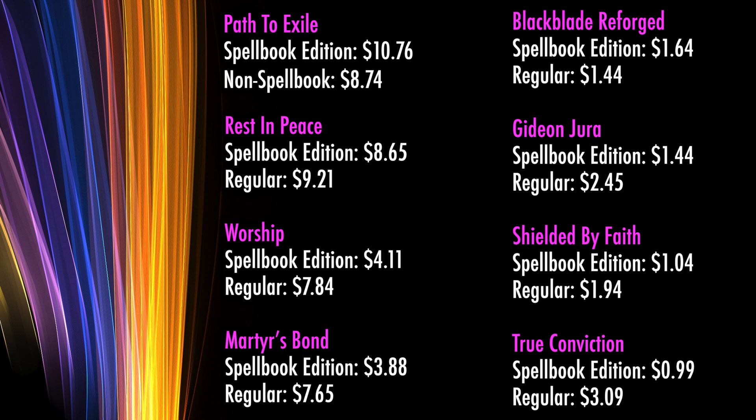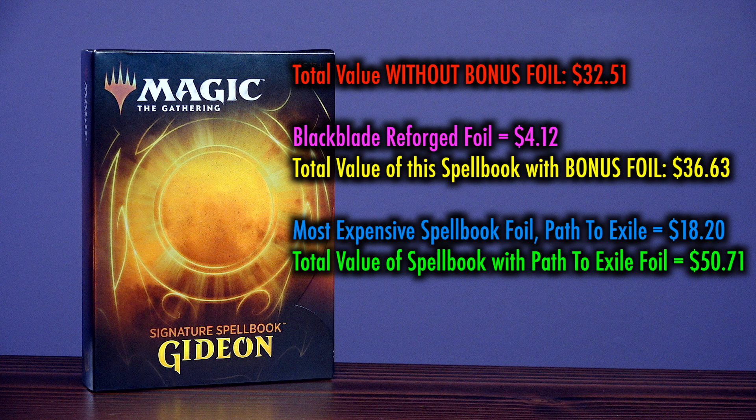Shielded by Faith is not played at all outside Commander, and I don't even think it's played there. Spellbook edition is a buck; it had previously been $1.94. True Conviction, the final spell, is not played outside of Commander. The spellbook edition is only selling for $1, where it had previously been $3.09. So if you were to add up the total value of the spellbook printings of these cards, it would come to a total of $32.51, and that is not counting the foil card. Right away, this has increased overall value from last time. Card prices will absolutely adjust, but having two to three of these eight cards be ones that see significant play in formats like Modern and even Legacy ensures that there's a good chance they might increase in overall price.